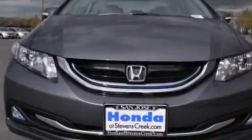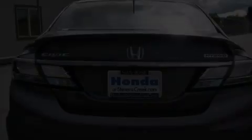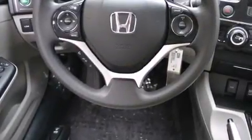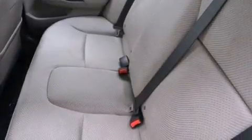All of the following features are included: air conditioning with automatic climate control, cruise control, a rear window defroster, a CD player, front side impact airbags, a security system, traction control, an anti-lock braking system, keyless entry, and a rear view camera.